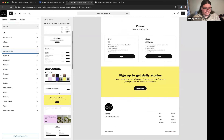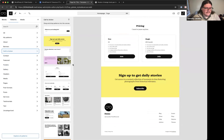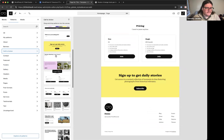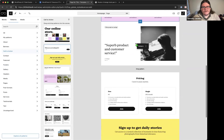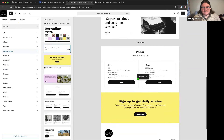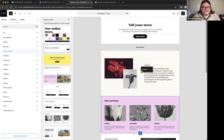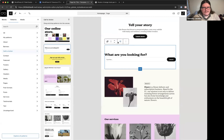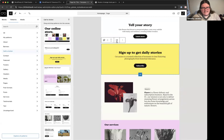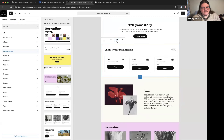In zoomed-out mode you can insert additional patterns onto a page. Scrolling provides visual drop zones where patterns can be placed. For example, you can add a call-to-action pattern, position it wherever you want on the page, and then use shuffle mode to cycle through different patterns in the same category.